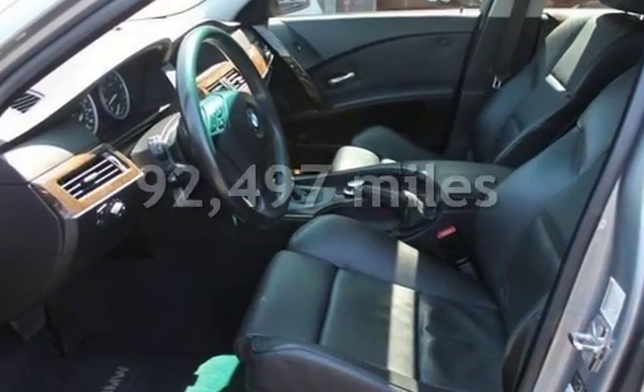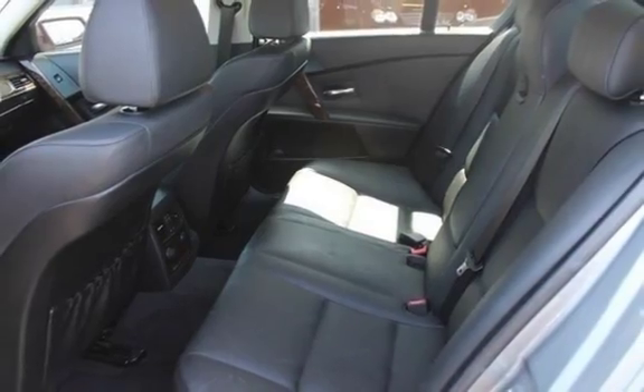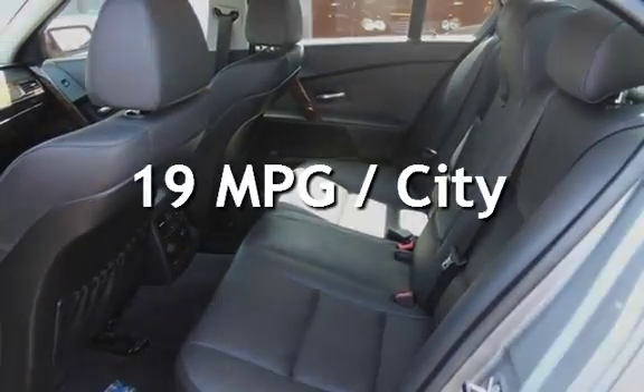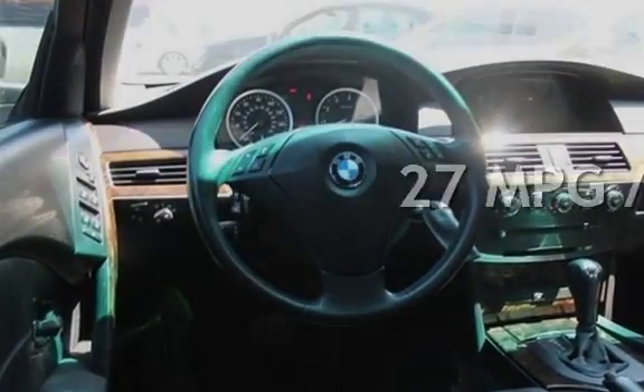This BMW has less than 93,000 miles on the odometer. Estimated fuel economy for this vehicle is 19 miles per gallon in the city and 27 miles per gallon on the highway.